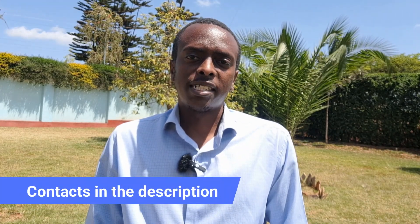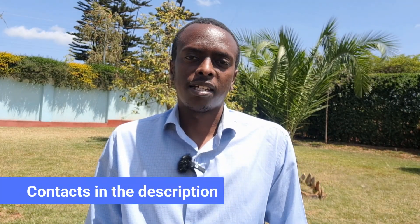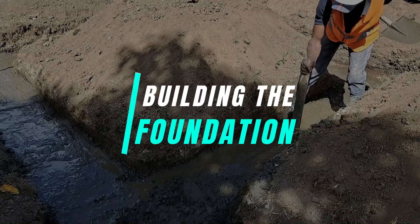I'm Nick Mwema, and if you'd like to get in touch with the construction company that made this project possible, I've left contact details down below in the description. With that, let's discover the project together.